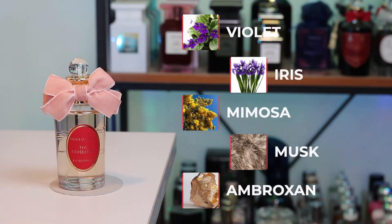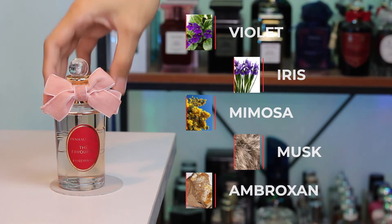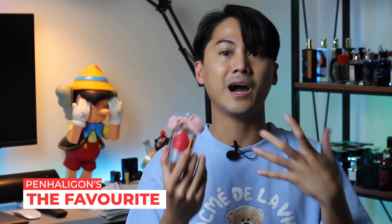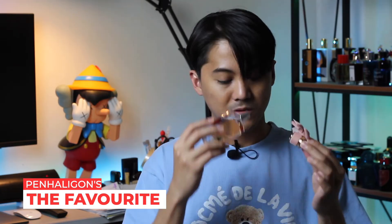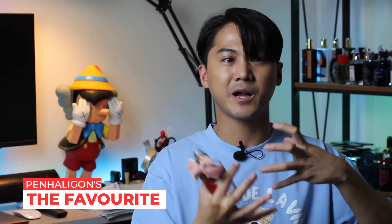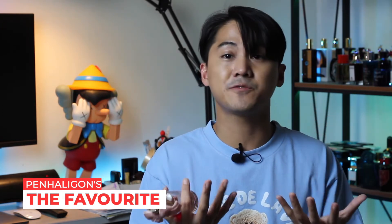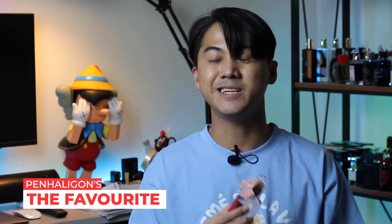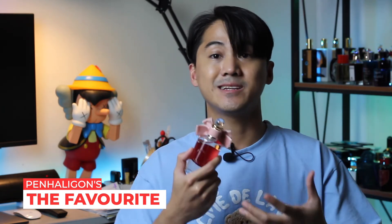At number 6, we go to Penhaligon's and this is The Favourite. Key notes are violet, iris, mimosa, musk, and ambroxan. This perfume is just to die for — to me it is a very sparkling, fresh, transparent iris perfume, probably the best of its kind that I have ever smelled. The ambroxan is very apparent right from the bottle, giving it that sparkling, transparent, watery quality. Whenever I spray this I feel like I'm splashing my face with water infused with iris oils. The mimosa gives the iris beautiful softness.